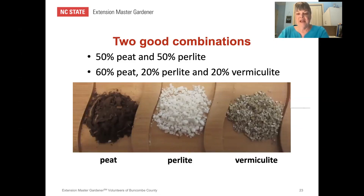Two good potting mix combinations: 50% peat and 50% perlite, or 60% peat, 20% perlite, and 20% vermiculite. Remember that no single potting mix is ideal for all containers — you often have to add components to get just the right mix. These formulas are also in your handout.